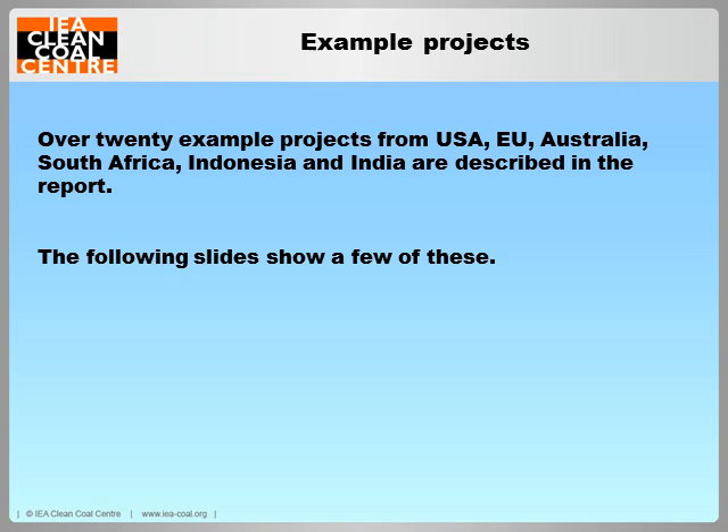The report describes over 20 example projects from the USA, EU, Australia, South Africa, Indonesia, India, and China. The next slides show a selection of these.